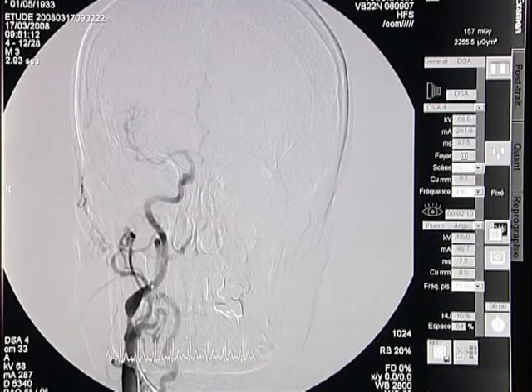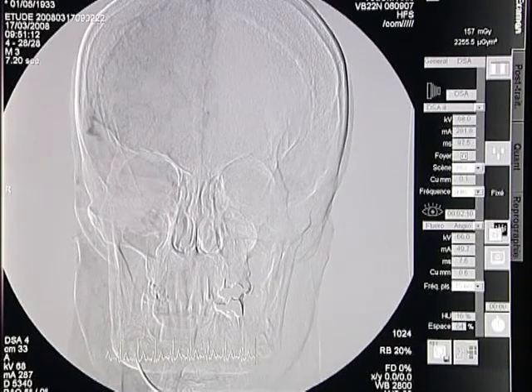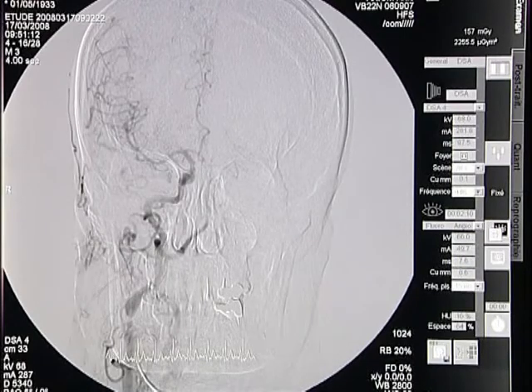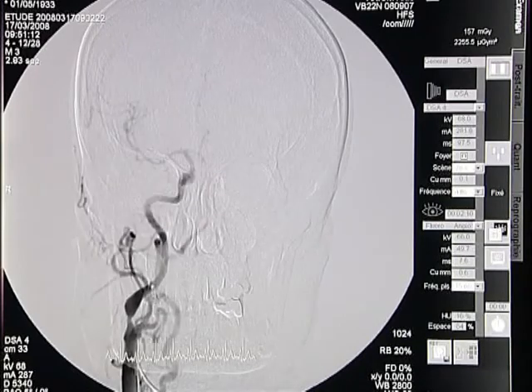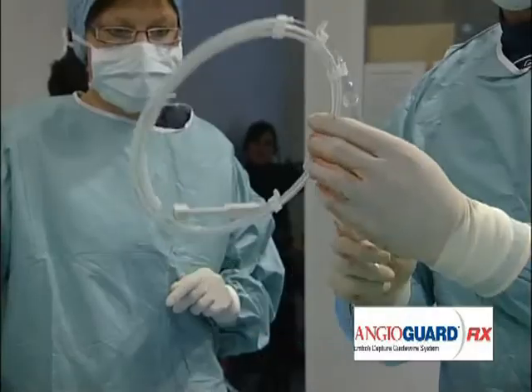Here is an intracranial view. To treat this lesion, we are going to use the Cordis solution for carotid artery stenosis — starting with the 5-millimeter AngioGuard filter, then placing a Precise stent. The patient received at the beginning of the procedure 5,000 units of heparin and 500 milligrams of aspirin.